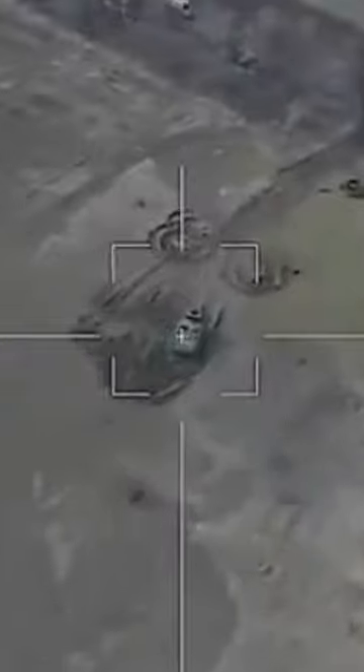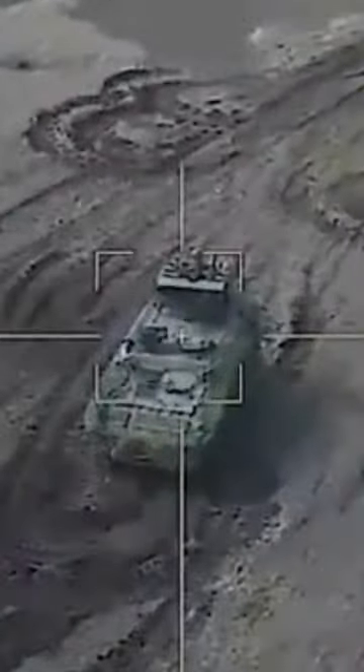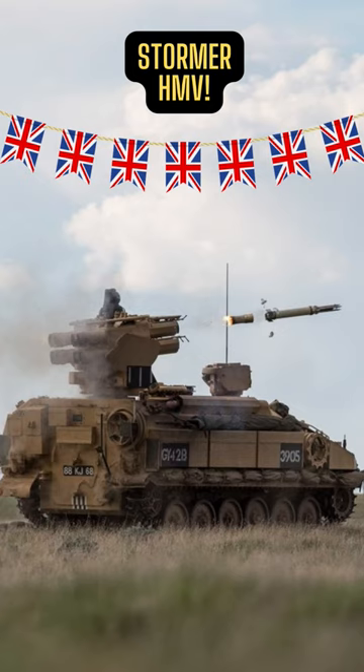This air defense system has a crew of three and is powered by a Perkins turbocharged diesel engine developing 250 horsepower. The United Kingdom has donated six Stormers, and according to Oryx, one is confirmed damaged by a Lancet drone.